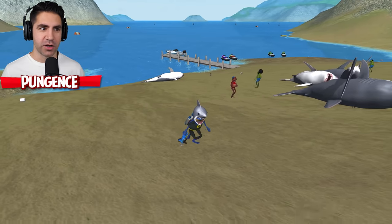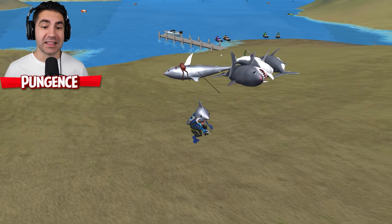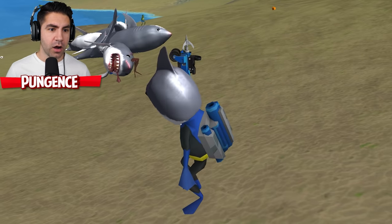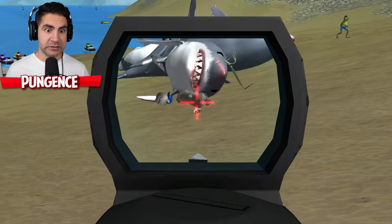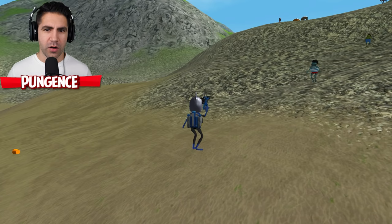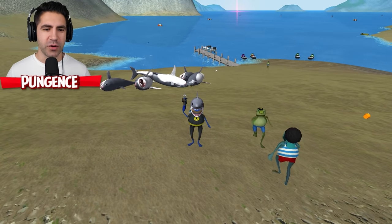We also need Joke Frog here to keep these sharks in place so they don't ungrapple, because if I leave to go get the Megalodons they'll ungrapple. Whoops — I'm sorry, can I save you? I did not save. Sorry. Hey, sharks gotta eat too. Let's get Joke Frog in here, let's see if Joke Frog will join us.